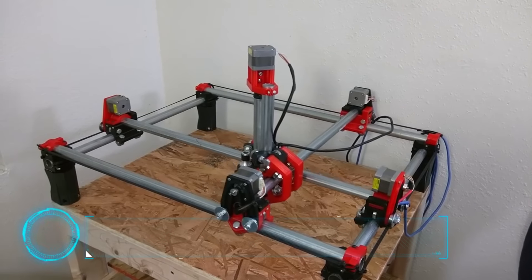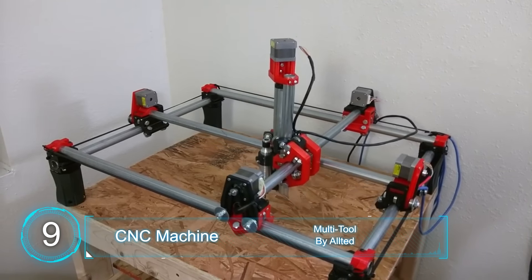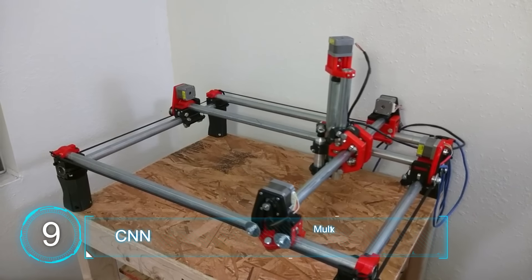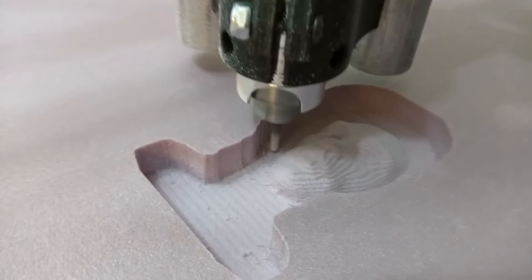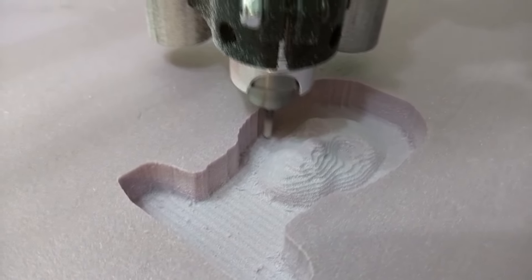At number 9, the CNC multi-tool machine. Although it's not quite a 3D printer, this CNC machine is mostly made from 3D printed parts and is a lot cheaper than your average machine. It can work with wood, plastics, and even some metals. And like the last object, it can be found on thingiverse.com.